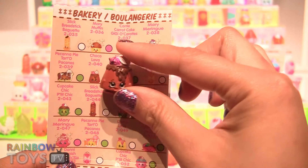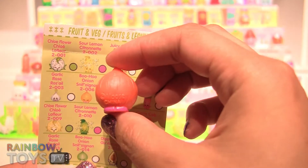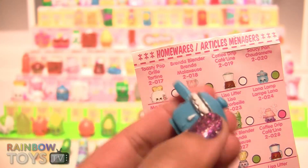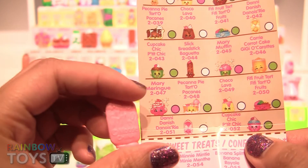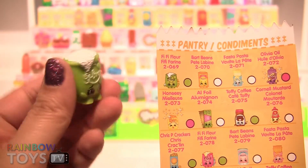I also got Choco Lava from the bakery. A Boohoo Onion from the fruit and vegetables category. Saucy Pan from the homewares. Danny Danish.